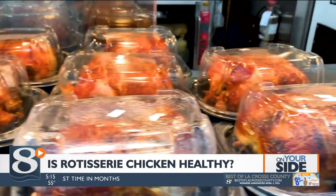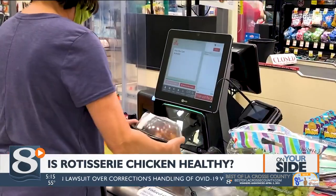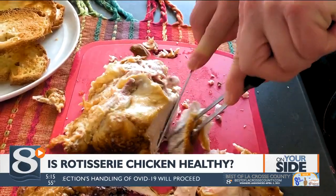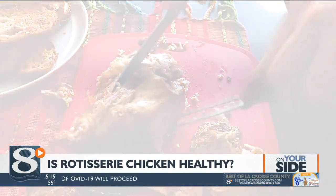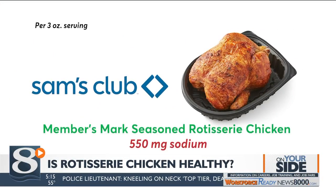Consumer Reports evaluated the nutritional information and ingredients for rotisserie chickens from seven supermarkets and warehouse clubs. Here are some of the highest sodium levels they found: Sam's Club, which has about nine times more sodium than a chicken roasted without salt, and about a quarter of the maximum amount of sodium adults should have in a day.